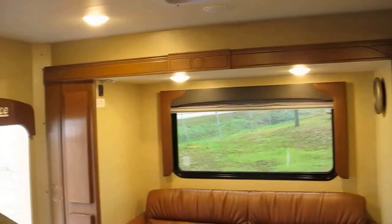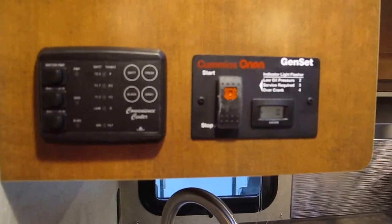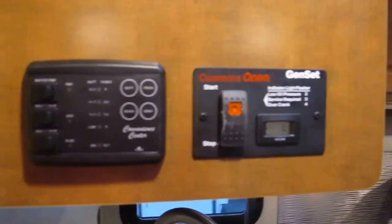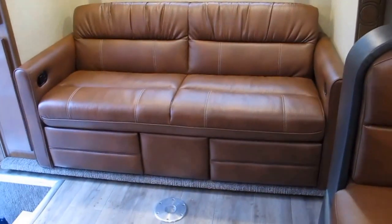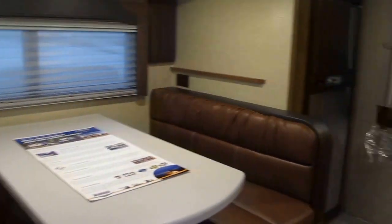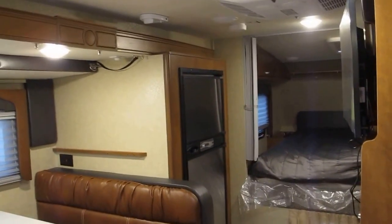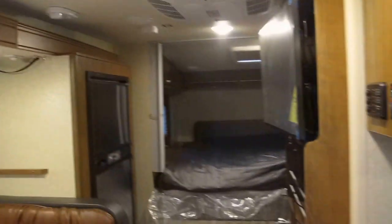I believe this is one of Lance's number one best-selling truck campers on the market — it's certainly a popular one. My name is Frank. This is Ocean Grove RV, located in South St. Augustine on the corner of State Road 206 and US Highway 1. I'd love to show it to you in person — give me a call and we'll set up a day and a time for you to see it.